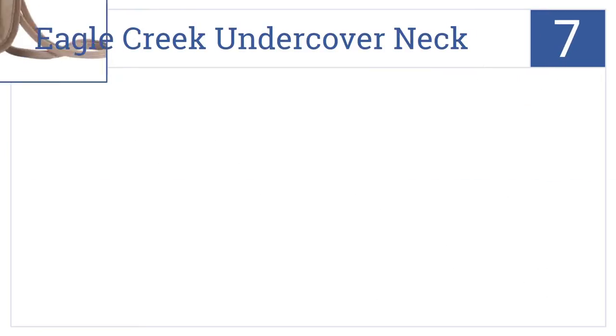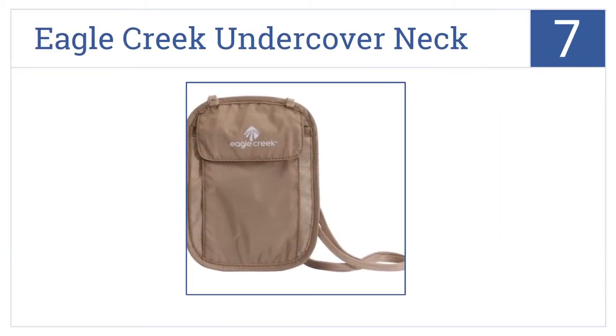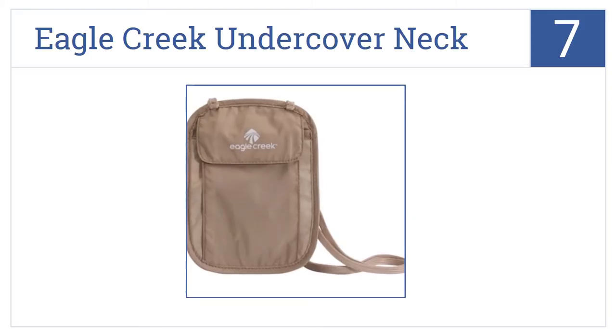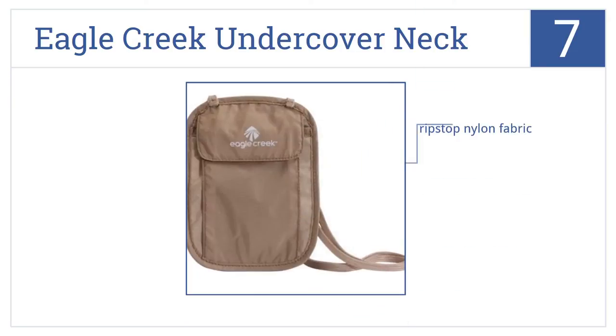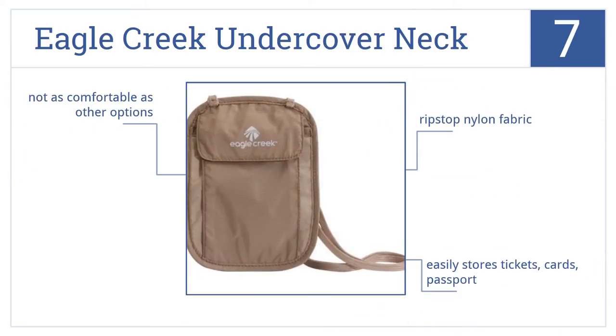Starting off with number 7, the Eagle Creek Undercover Neck Travel Wallet keeps your valuables close to your body, where crooks can't get a hand on them. It might not be as comfortable as other options, but it's made of ripstop nylon fabric and it easily stores tickets, cards, passports, and more.